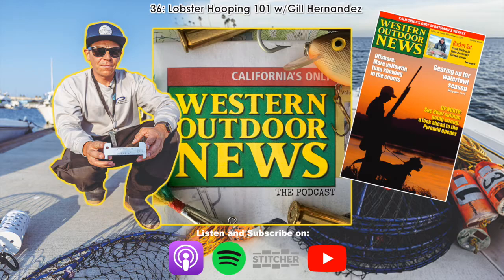Hey folks and welcome back. This is episode 36 of the Western Outdoor News Podcast. This week we talk with Promar Pro Staff Gil Hernandez. Gil and the guys over at Promar have been working on putting together Lobster Hooping 101, an instructional video to get you started lobster hoop netting. This video goes over the basics, organization, and some key pieces of information to help you be successful on the water.